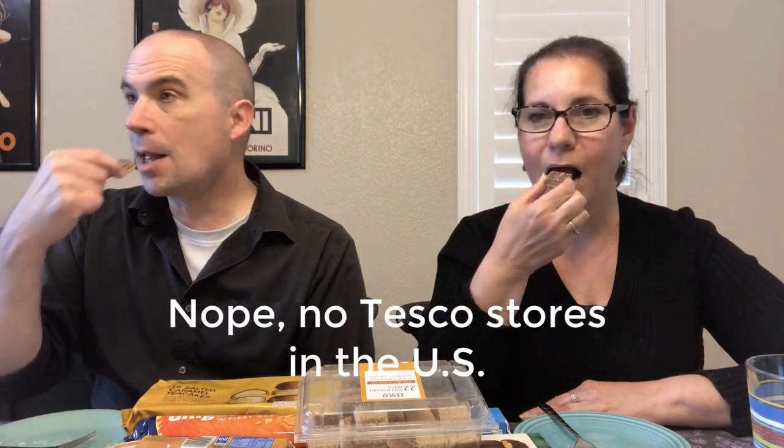Next, let's try these Millionaire Bites from Tesco. It says 'milk chocolate biscuit layered with caramel and topped with chocolate for richness.' These are a store brand from Tesco, a store we don't have here, at least not in our area. Oh yeah, that's a good one! Those flavors go nicely together — a little bit of biscuit, a little caramel, a little chocolate. I don't think we have an equivalent to this here.